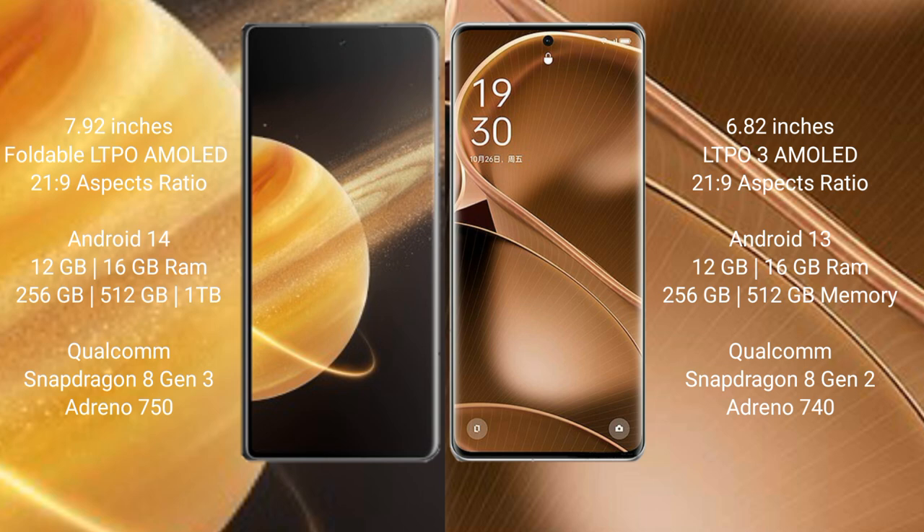Honor Magic V3 comes with 12GB and 16GB RAM, and 256GB, 512GB, or 1TB internal storage, powered by a Qualcomm Snapdragon 8 Gen 3 processor with GPU Adreno 750. Oppo Find X6 Pro comes with 12GB and 16GB RAM, and 256GB or 512GB internal storage, with a Qualcomm Snapdragon 8 Gen 2 processor and GPU Adreno 740.